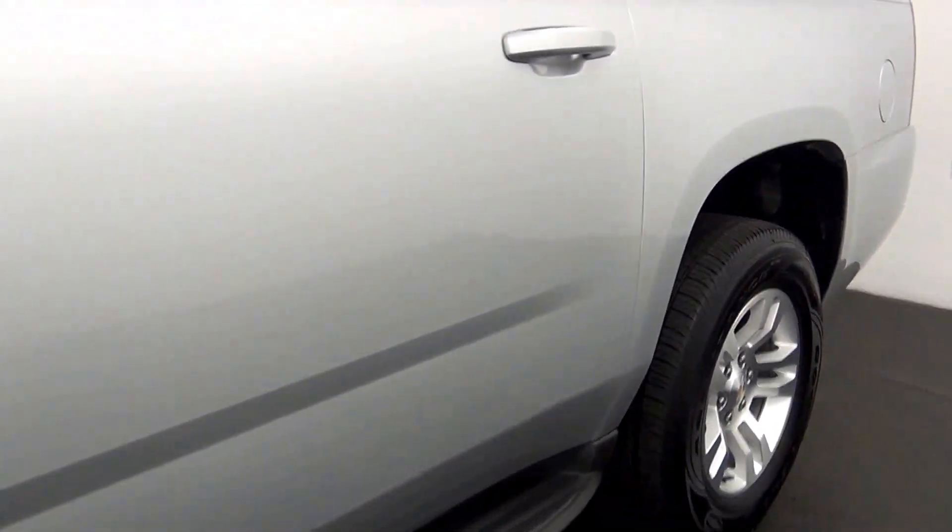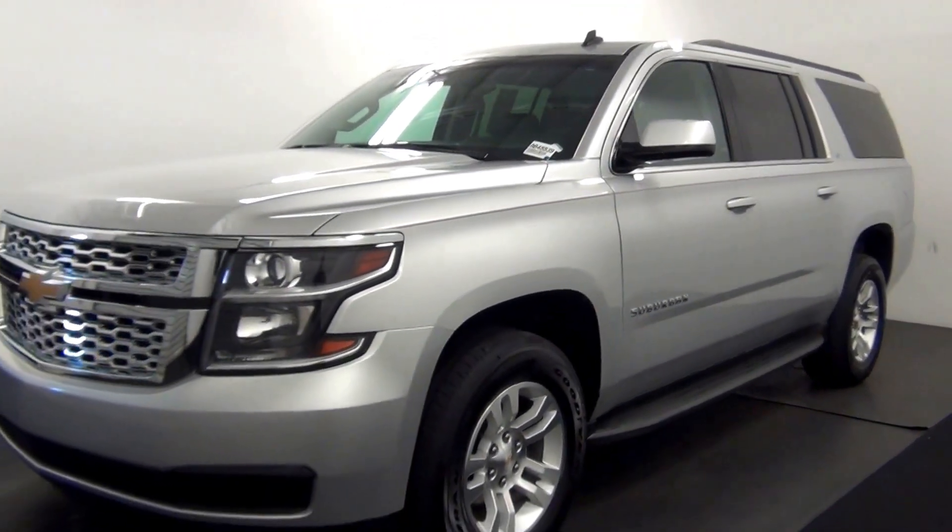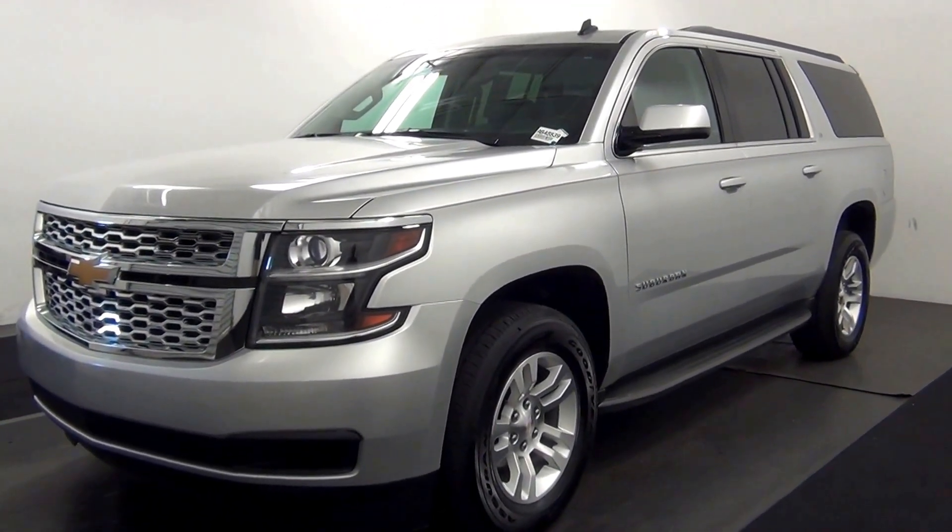And that will end the walk around the 2015 Chevy Suburban. Thank you for choosing Candacy. Thank you.